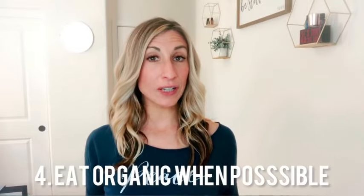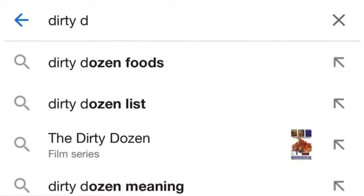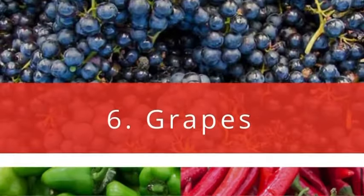The next tip is to eat organic when possible. A lot of our food is filled with pesticides, hormones, antibiotics, and chemicals used in growing plants or farming animals. Eat organic, non-GMO products when you can. If budget is tight, look up the "dirty dozen" list, which is updated every year and identifies the top foods with the most pesticides — those are the ones to prioritize buying organic.